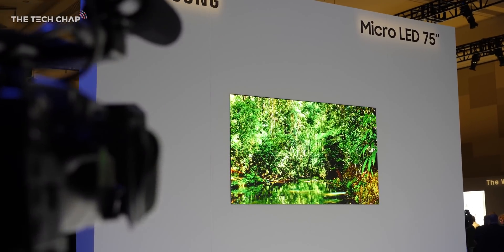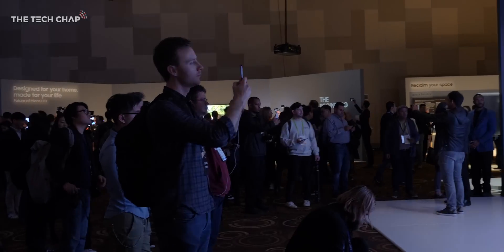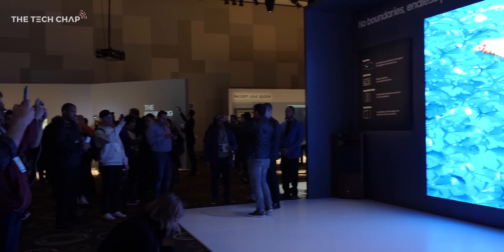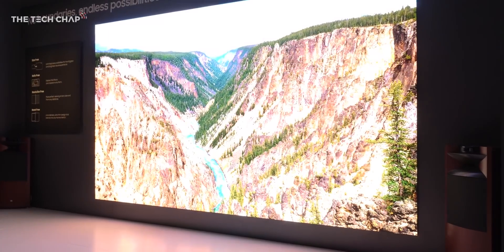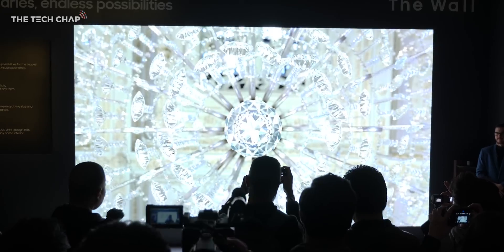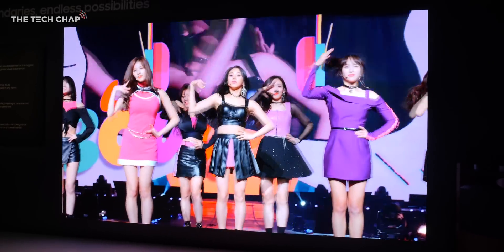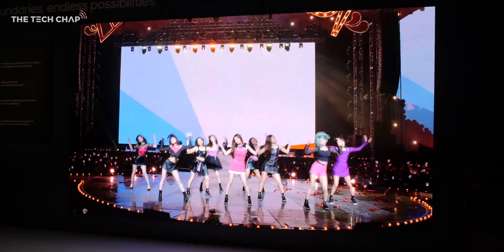And that's pretty exciting because micro-LED is widely considered to be the next generation leap forward in TV displays. As the name suggests, micro-LED uses millions of tiny individual LEDs to create an image, with picture quality that promises to deliver the perfect blacks and viewing angles of OLEDs and the superior brightness and no burn-in of QLEDs — the best of both worlds, which would be amazing.